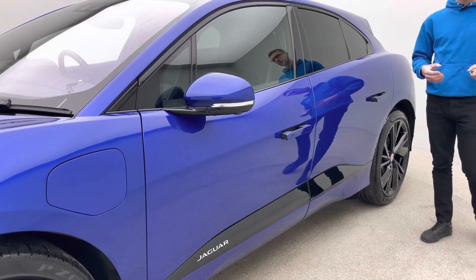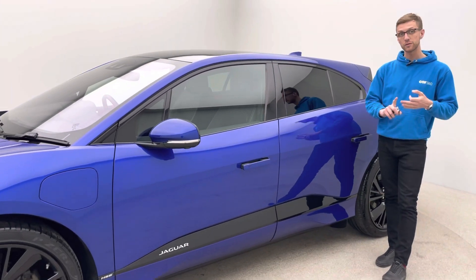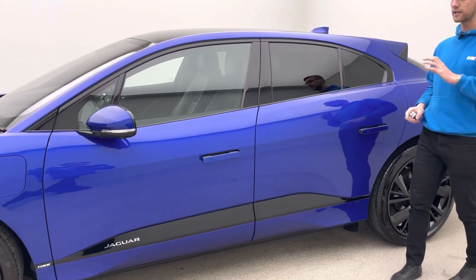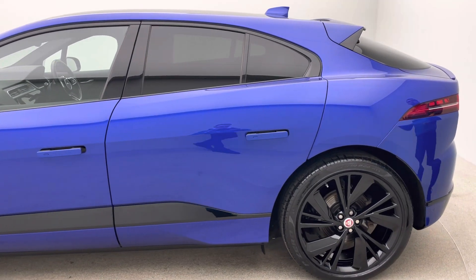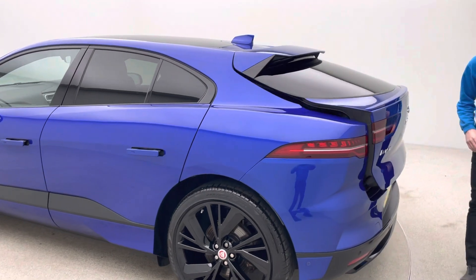Now in terms of the HSE, it comes pretty well specced: 360 camera, heated and vented front seats with heated rear seats, memory seats, Meridian sound system, lane departure warning, keyless entry, electric tailgate and much more. This car's also got a lovely fixed glass sunroof, which you can have a look at in a second from inside.